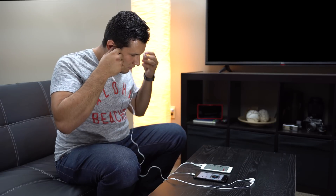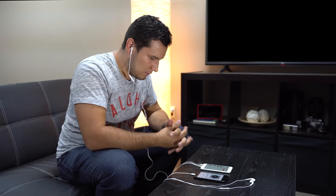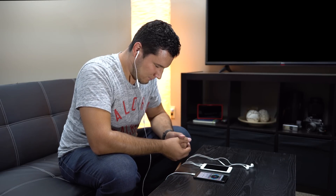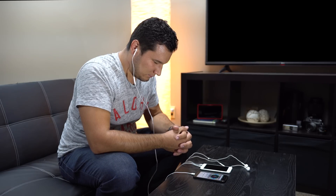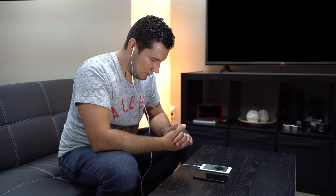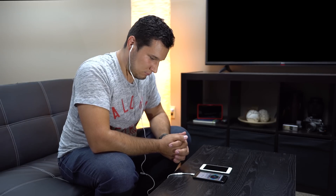I started off comparing the included Lightning EarPods to their previous model, each with their shipped device. At first it was hard to tell a difference, but as I concentrated on the different instruments, it became apparent that the Lightning EarPods do have crisper highs and slightly clearer mids. To make sure this wasn't placebo due to iPhone 7 launch excitement, we swapped the Lightning and Classic EarPods into the other phones, with the iPhone 7 using the included adapter. And this time, they sounded exactly the same, backing up our original claim.